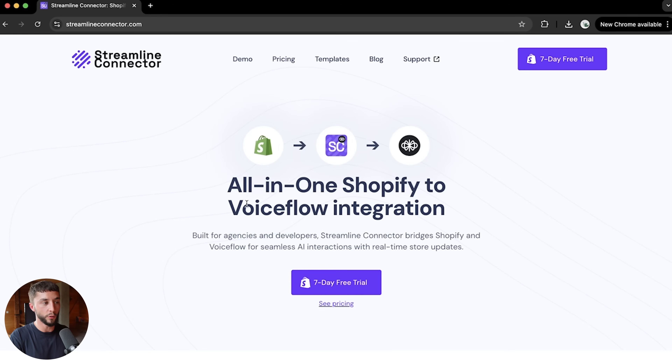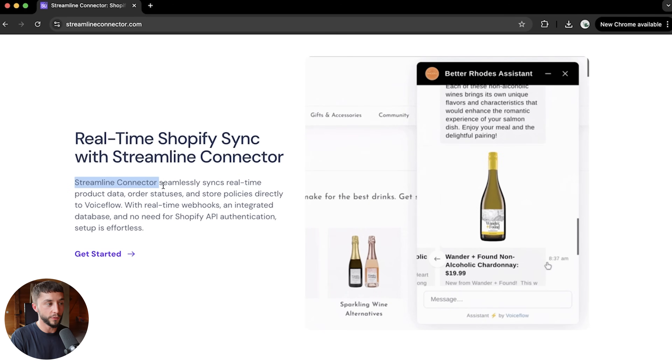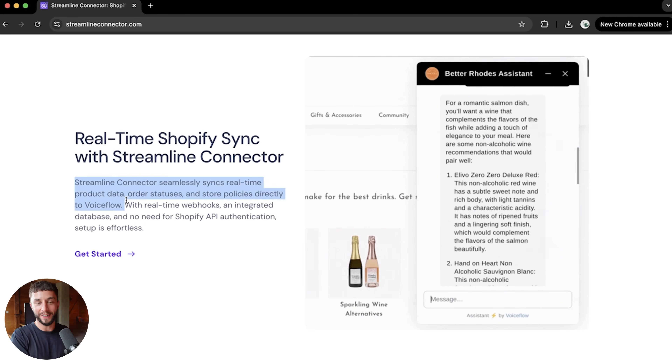Basically allowing you to create more valuable solutions in less time. This is exciting because we're starting to see new platforms come out in the AI automation agency space that allow us to still deliver value in a customized and personalized way for our clients, but essentially taking a lot of the legwork out for us. The platform is called Streamline Connector and I have no affiliation — no affiliate links, I'm not getting paid a dime for this.